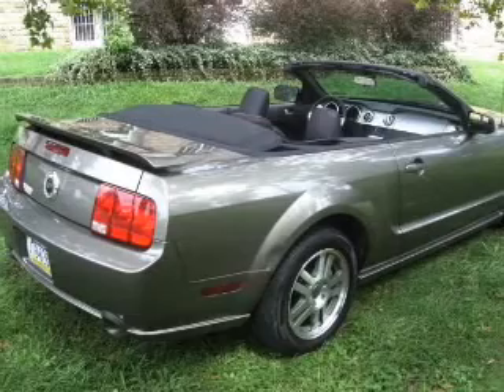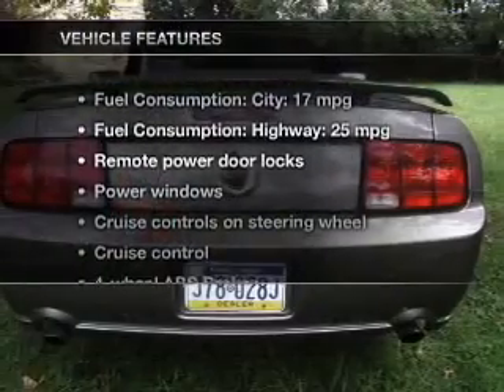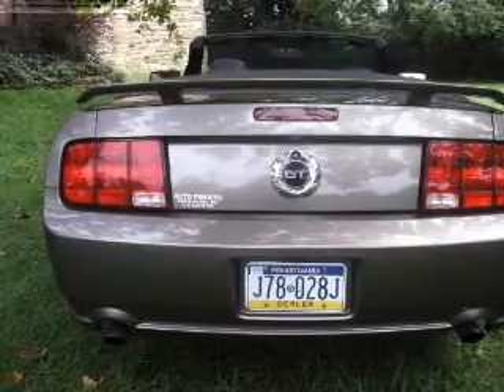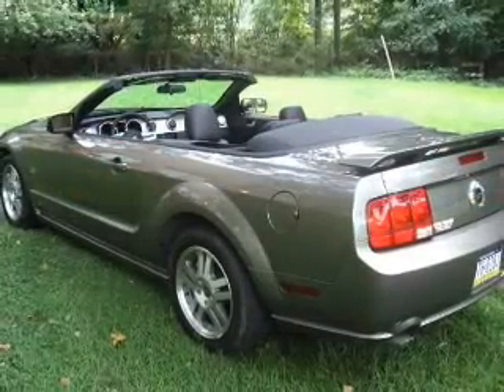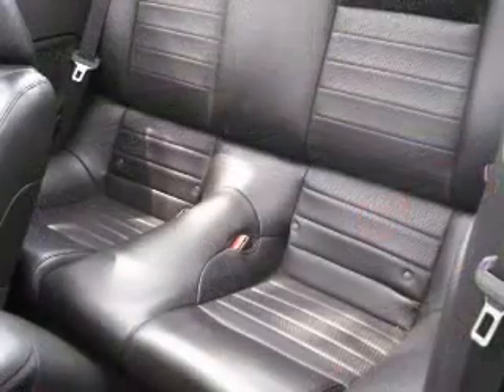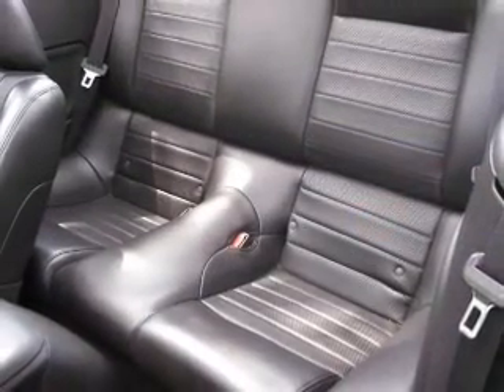Let the outside in with a power convertible roof. With these notable features, you won't want to miss out on the opportunity to own this amazing ride: power door locks, power windows, cruise control, and AM FM stereo. Power mirrors, power steering, and adjustable tilt steering wheel.